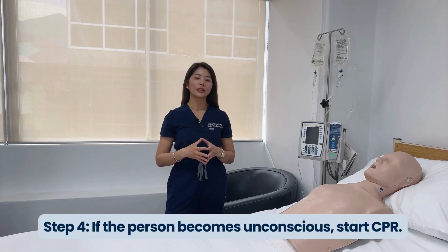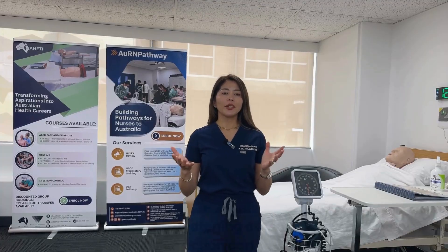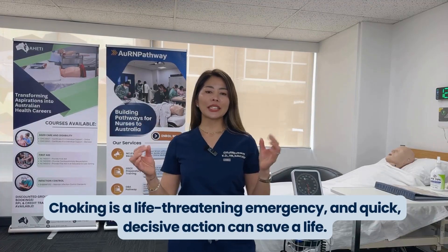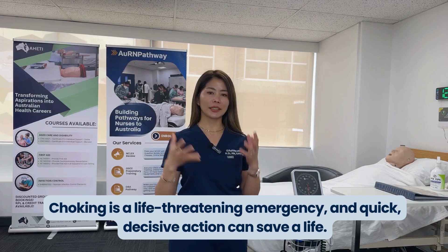Step four: if the person becomes unconscious, you need to start CPR immediately. Ensure someone calls for emergency medical help. Begin chest compressions and follow the standard CPR protocol until help arrives. Remember, choking is a life-threatening emergency and quick, decisive action can save a life.